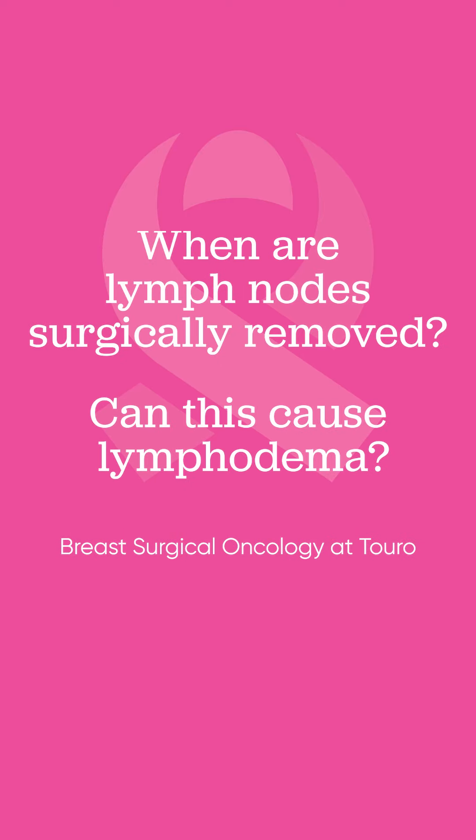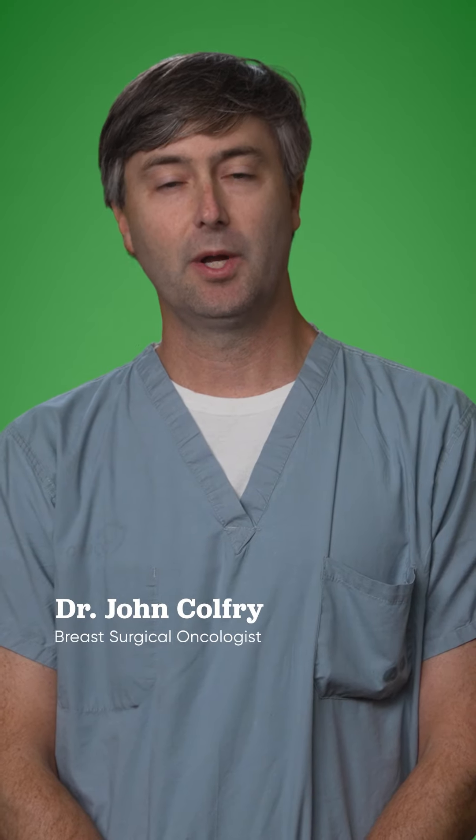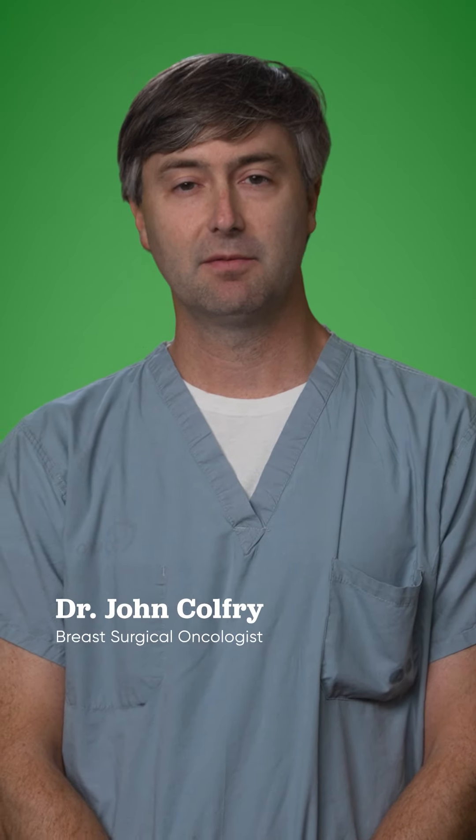Typically, any patient that has an invasive breast cancer — so at least a stage 1A breast cancer — does need to have lymph nodes under the armpit evaluated. Those are called axillary lymph nodes. Any patient with invasive breast cancer needs to have at least what's called a sentinel lymph node removed, which means the first draining lymph node.